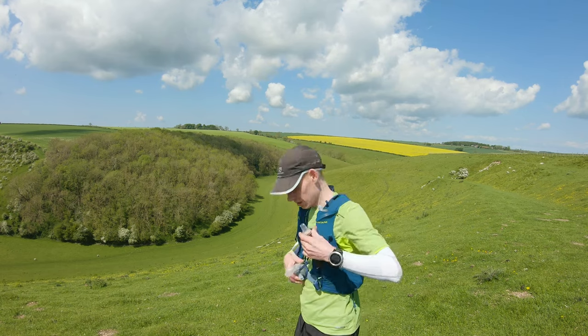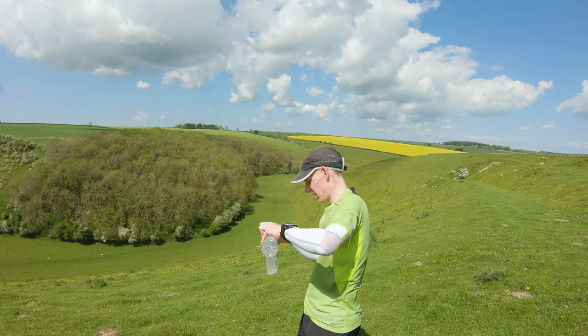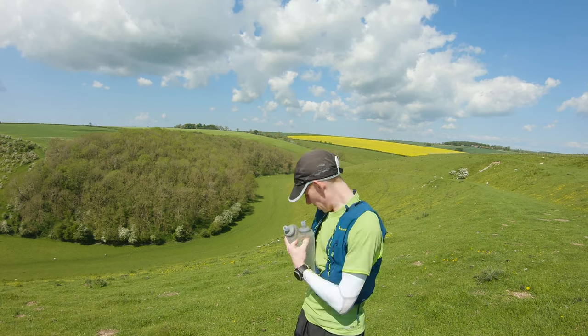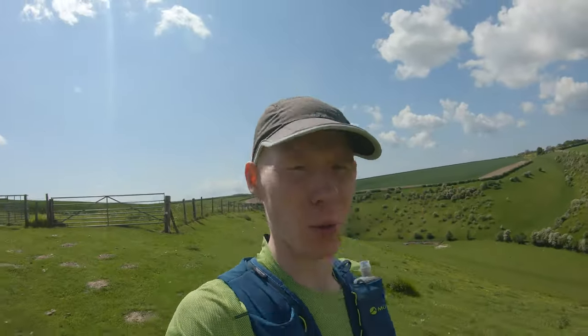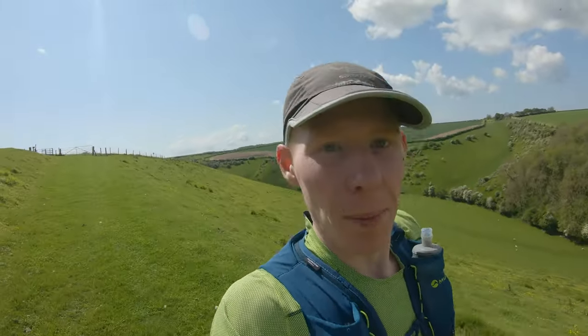That has to be one of the best views on the Yorkshire Wolds Way — really stunning up here. We're taking a quick pit stop to refill with water. That actually marks about halfway, so we're going to head back now. Two hours in, we've covered about 12 and a half miles, so it's going to be more than a 24 mile run — not a bad outing at really easy effort. And now it's time to test one of my bars.